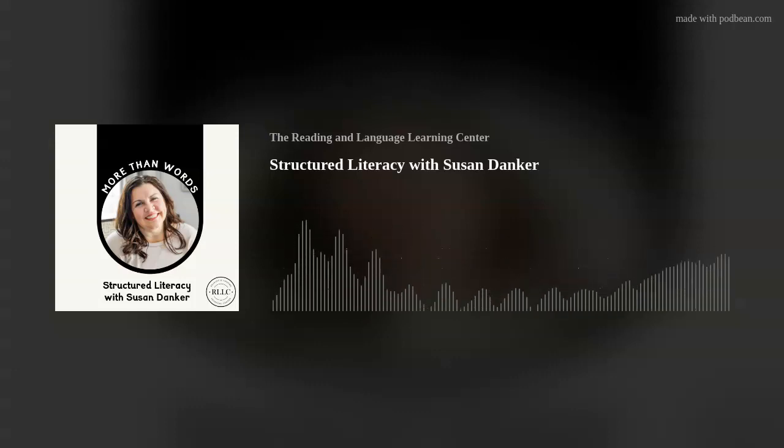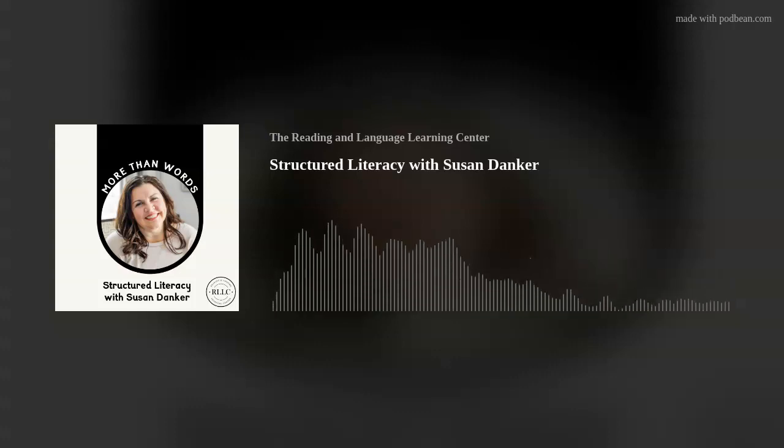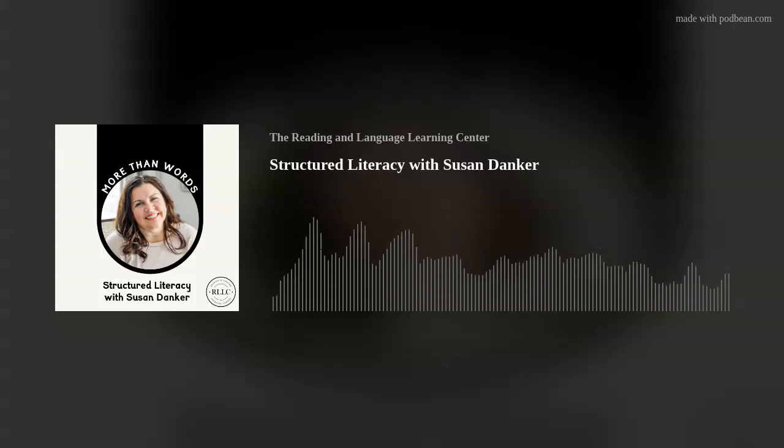So we're talking about structured literacy today. Can you explain to the audience what that even means? In the most simple terms, structured literacy is an approach based on the science of how kids learn to read, and reading truly is a science. The skills are taught in a direct way and in a logical order, and it is especially helpful for kids struggling with dyslexia. However, it benefits all children learning in the classroom.